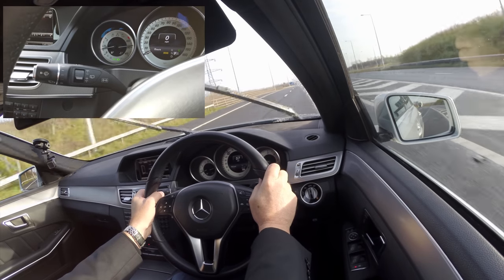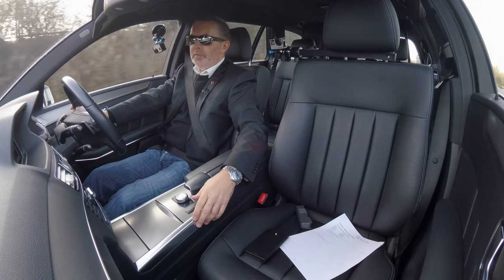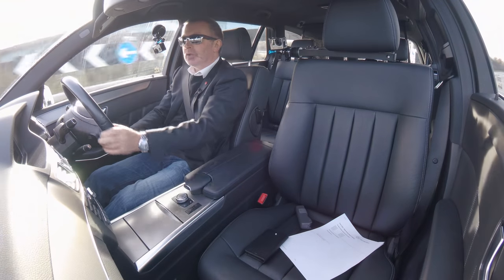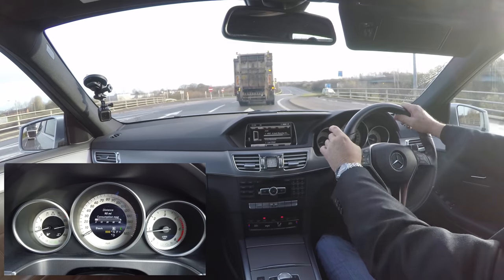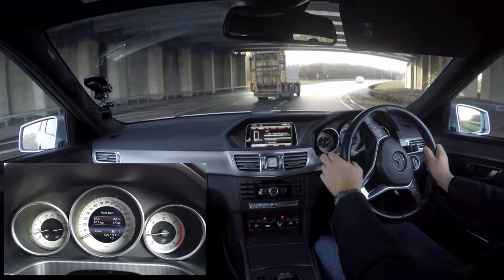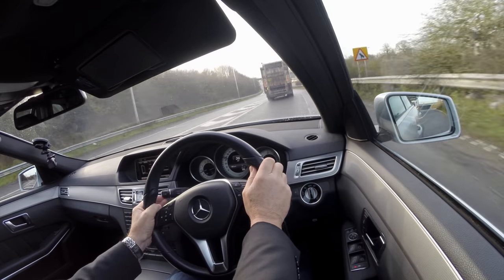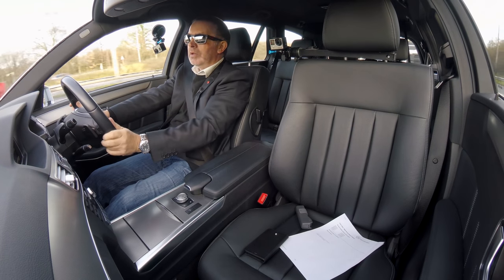Wipers are all good. Well padded seats with a checker plate inset to the dash, gear tunnel, and door cards. Instrument display: fuel gauge and coolant temperature on the left, speedo in the centre, rev counter on the right. The car's got Bluetooth hands-free, audio streaming, and sat-nav.